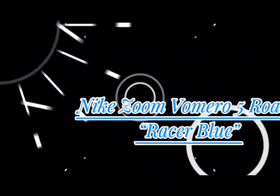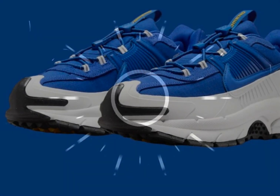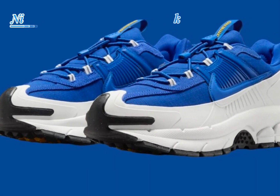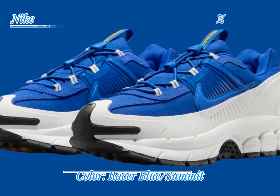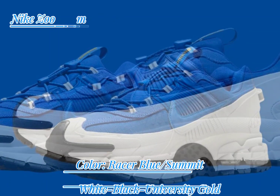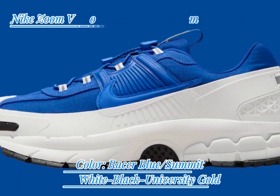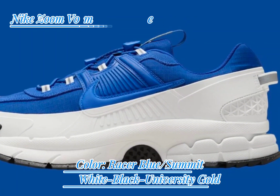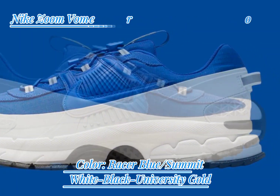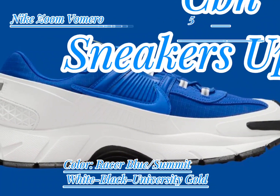The Nike Zoom Vomero 5 Rome Racer Blue stands out with its lightweight water-resistant ripstop mesh upper. This feature ensures breathability while also protecting your feet from the elements. For added convenience, it includes rear pull tabs and a toggle lacing system, offering a secure and adjustable fit.